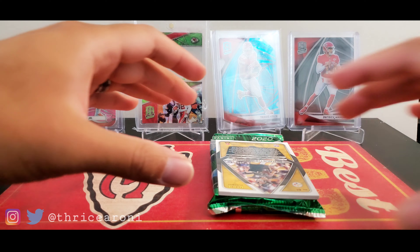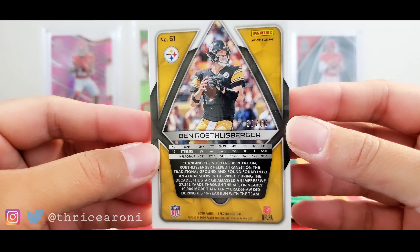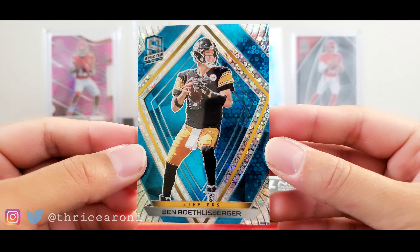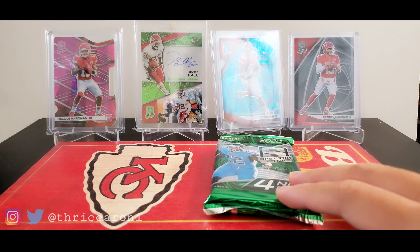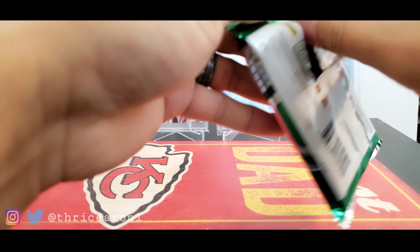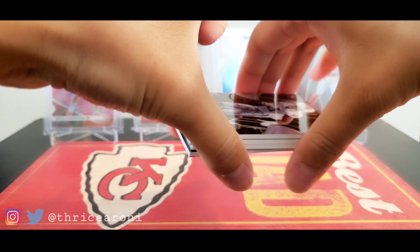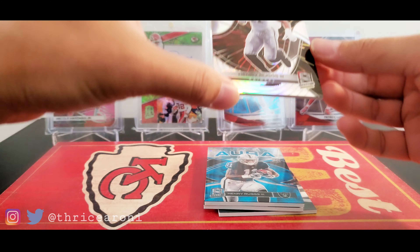And check out this Ben Roethlisberger, numbered 56 out of 60. Beautiful looking card — love that. Can't go wrong. We have one more autograph and it's an RPA. Normally I pull RPAs at the very beginning so this is a little different. I usually open it in the first pack but it's not the first pack.